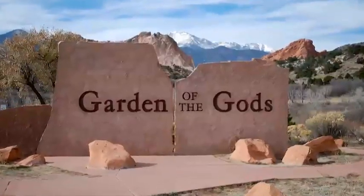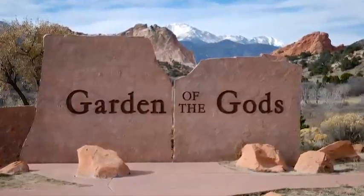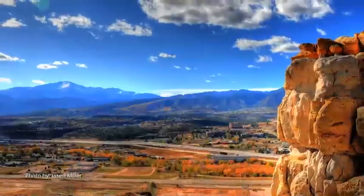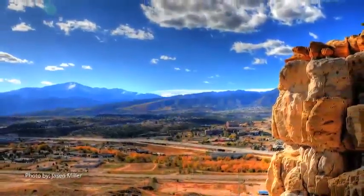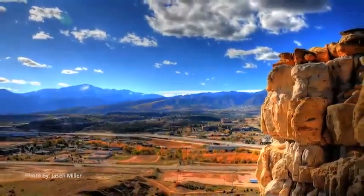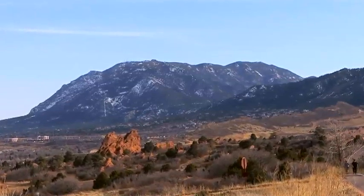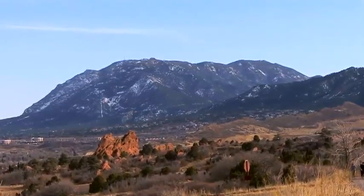And the name — Garden of the Gods. There were two surveyors horseback riding through the area looking to establish a town, which eventually became Colorado Springs. They were from Europe; one of the guys was from Germany. Looking at the beauty of the place, he exclaimed that this would make an excellent beer garden. His other friend said, 'Beer garden? Heck, this is worthy for the gods to assemble — we should call it Garden of the Gods.'